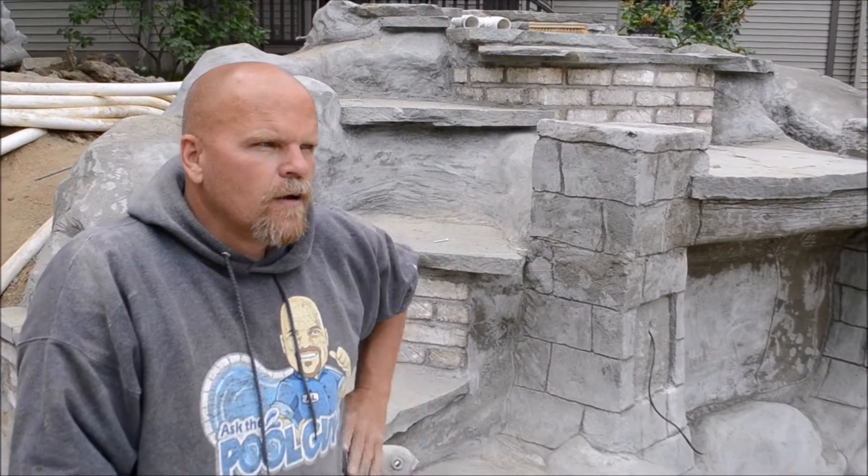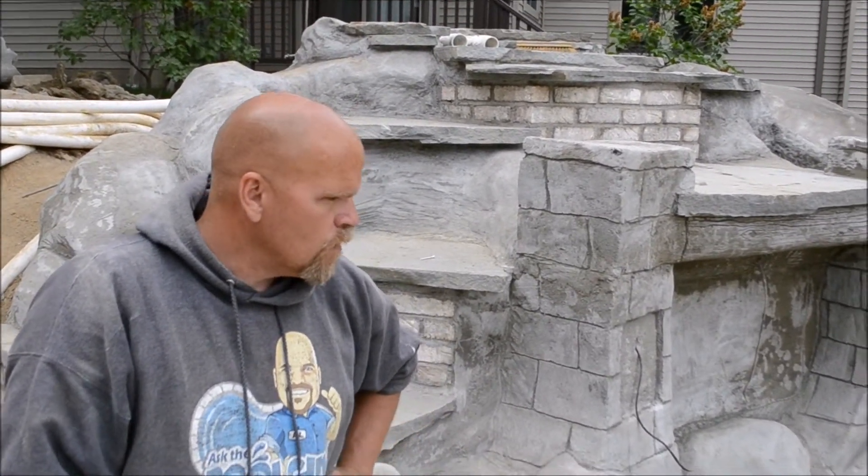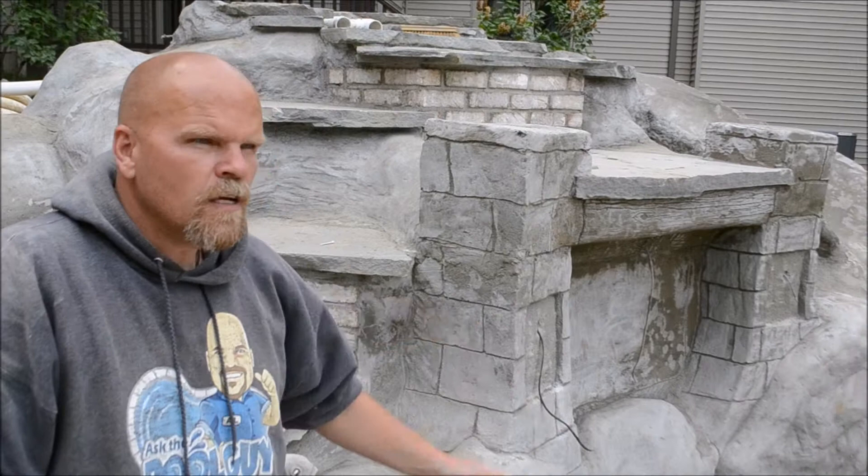Currently, this waterfall right here — I was estimating the other day the amount of cement we have in this part of the structure itself. There's roughly 10 yards of footing underneath supporting the base of the waterfall, and then we've probably hand-mixed another 15 yards worth. So what you're looking at here is an equivalent to 25 cubic yards.